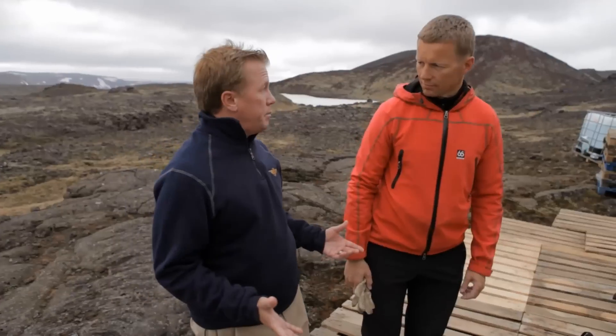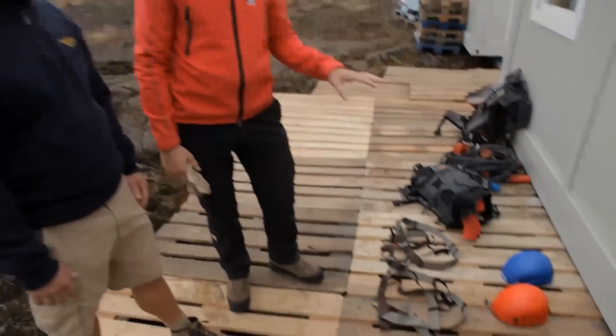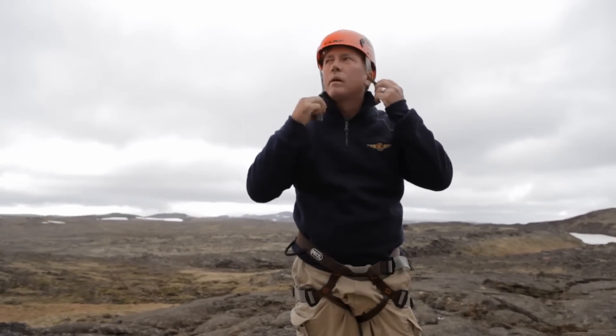We've arrived at base camp, and now it's time for safety. Now everybody puts on helmets and harnesses. It's going to totally clash with my outfit, but we'll make it work.